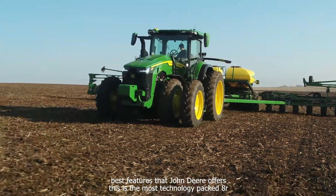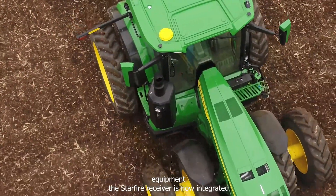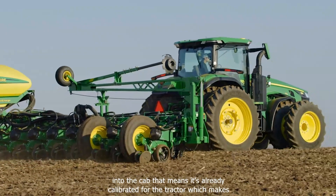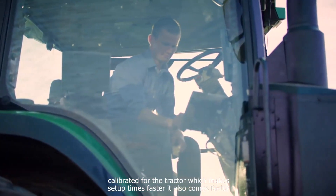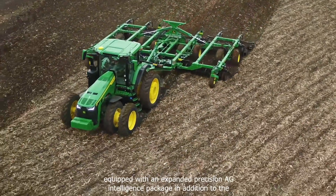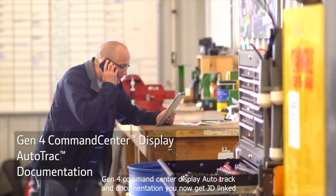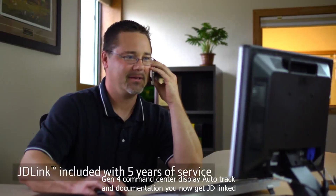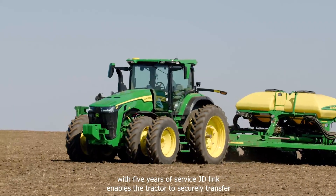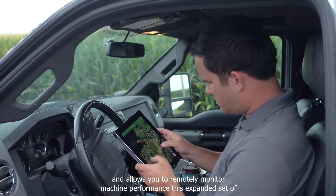This is the most technology-packed 8R tractor we've offered in standard equipment. The Starfire receiver is now integrated into the cab, which means it's already calibrated for the tractor, making setup times faster. It also comes factory-equipped with an expanded Precision Ag intelligence package. In addition to the Gen 4 command center display, auto-track, and documentation, you now get JD-Link with 5 years of service. JD-Link enables the tractor to securely transfer data to the John Deere Operations Center and allows you to remotely monitor machine performance.